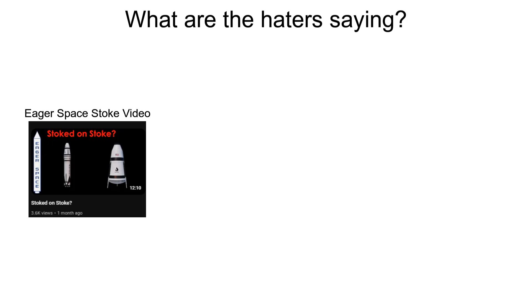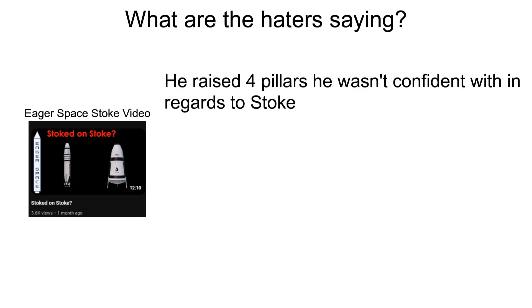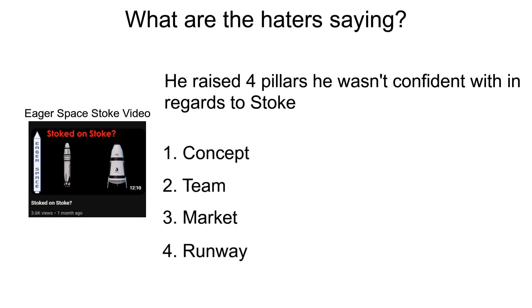Eger recently did a video on Stoke, and so there's a good starting point. He centers the discussion around four pillars: good concept, team, market, and runway.